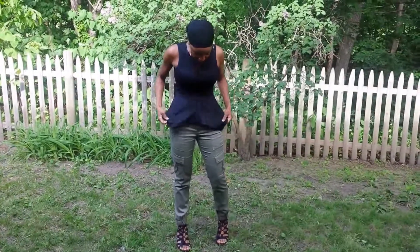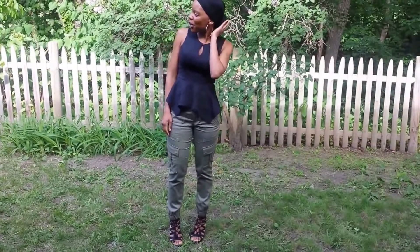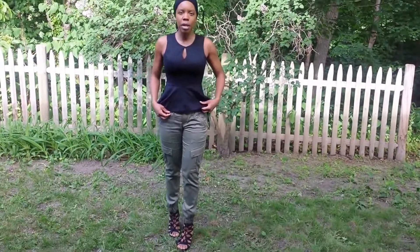I decided to wear it like this so it's like a semi dressed-up outfit, not too casual. I didn't want to do my hair so I threw on a nice scarf with some hoop earrings so it's not too boring, and a leopard belt just to give it a little bit of print.